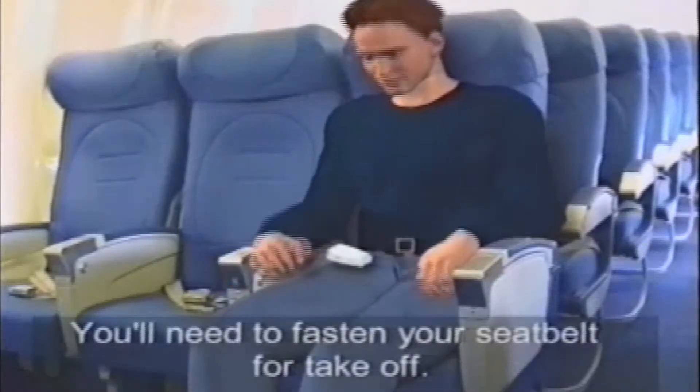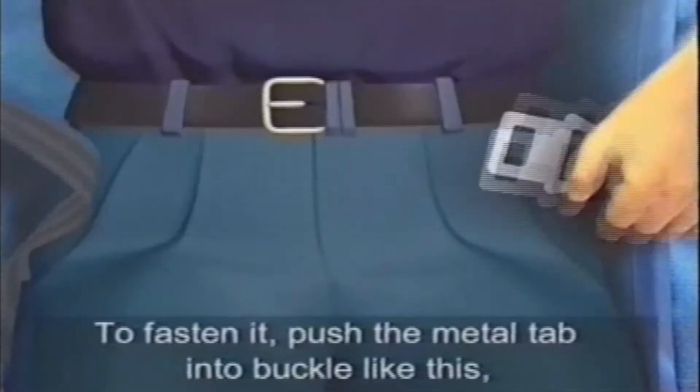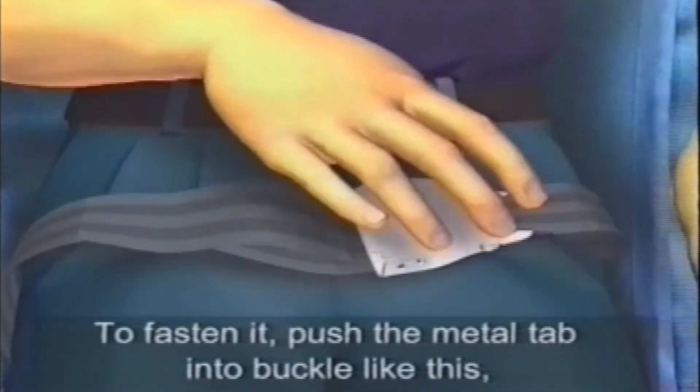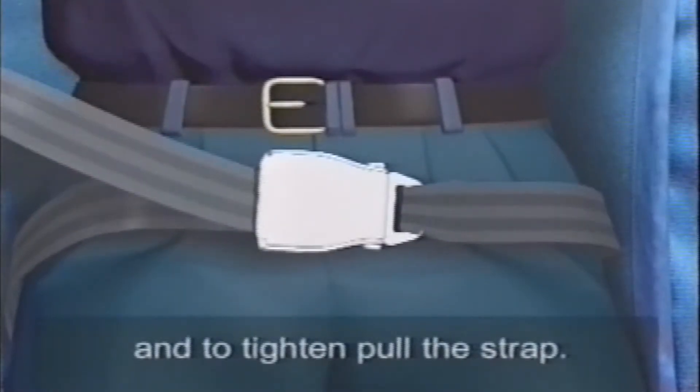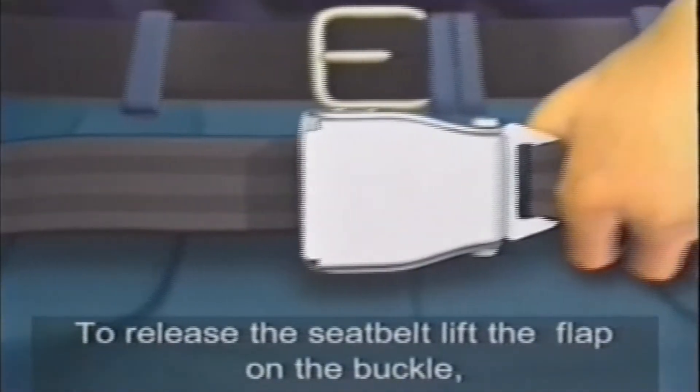You'll need to fasten your seatbelt for takeoff. To fasten it, push the metal tab into the buckle like this, and to tighten, pull the strap. To release the seatbelt, lift the flap on the buckle.